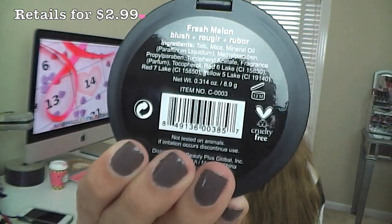So the first thing that I pull out — oh my goodness, I like it — it's a City Color Bee Matte Blush, which is really awesome. The color is Fresh Melon. I'm really excited to try that out, and I see it's cruelty free, so that is a big plus for me.